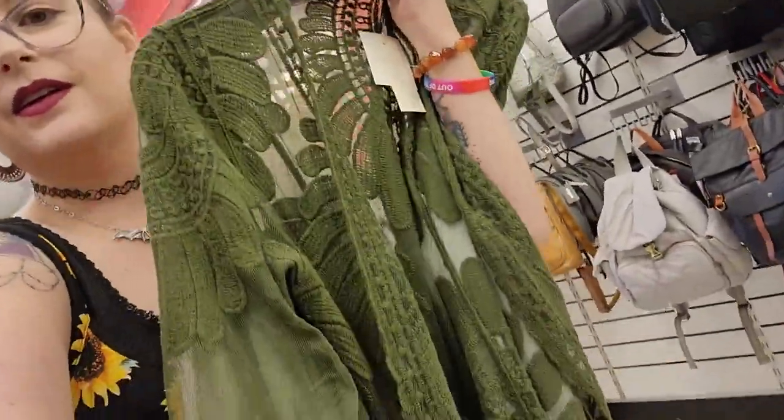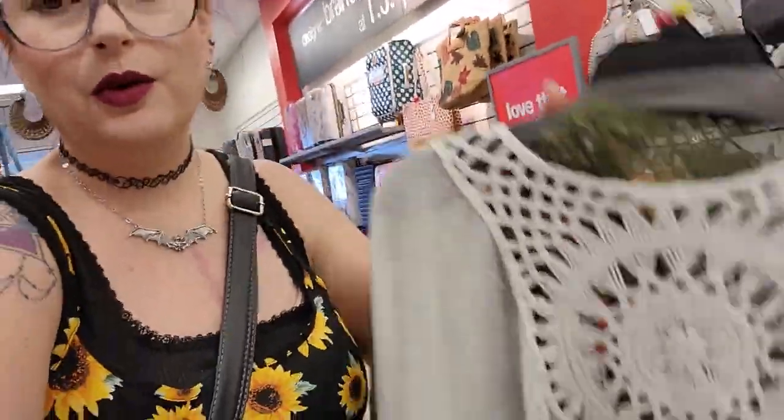It seems like everybody is finding stuff at their At Home and Home Goods. Cincinnati, get on it — or at least mine, please. First world problems. Let's go to TJ Maxx. Inside TJ Maxx — no Halloween found. I did find cute clothes though: a green little duster that could be a bathing suit cover-up, and a white one. They're super boho witchy and I will wear these all summer over tank tops.